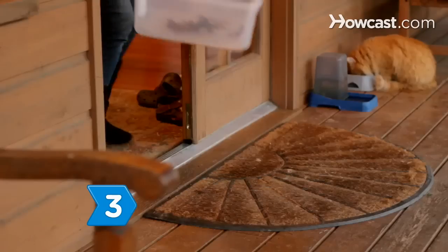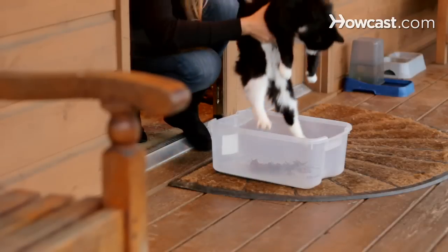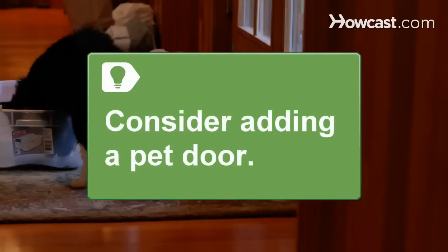Step 3. Move the box just outside the door. Gently pick your kitty up and place them in the box. If they are hesitant to use it, add more dirt and leaves to the box to blend in with the outdoor elements. Consider adding a pet door to their exit door for easier access.